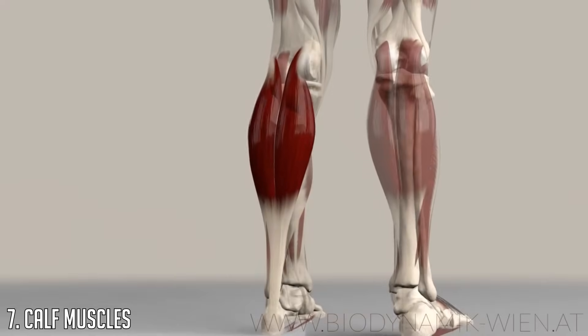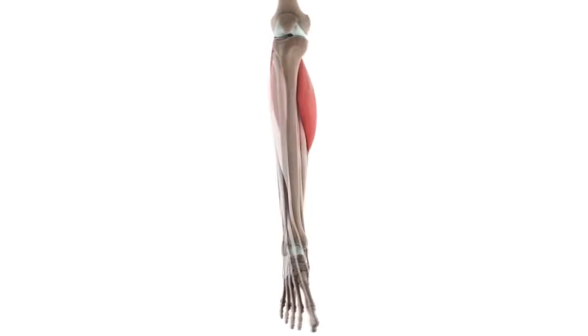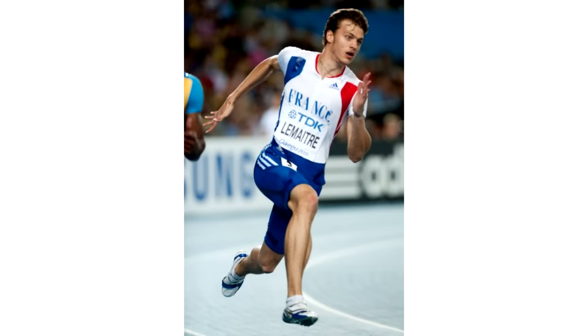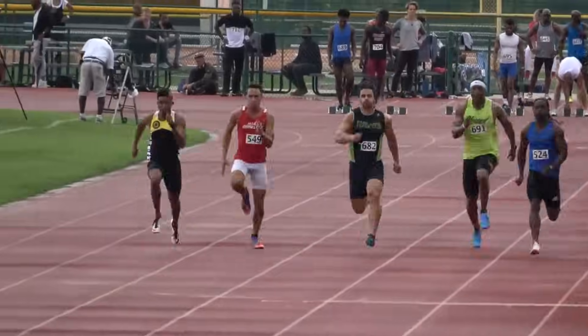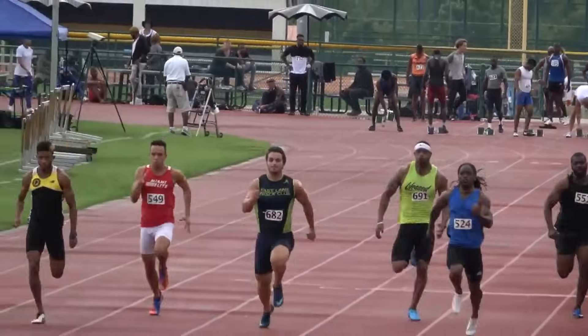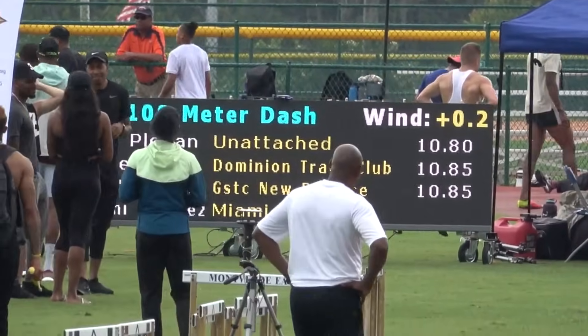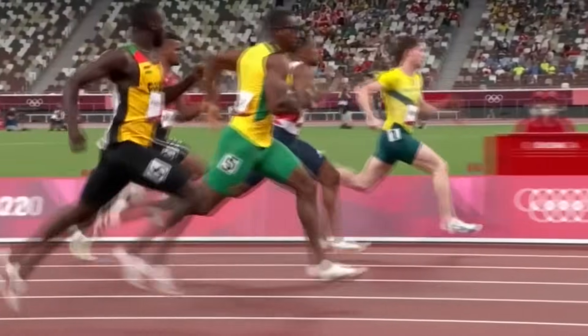At number seven we have the calf muscles. Known as the most stubborn muscle to grow, particularly with the high calf insertions generally associated with the tapered bone structures sprinters commonly have, the role calf muscles play in sprinting shouldn't be understated. A study found that calf muscle size has little variation between elite sprinters — with season bests between 10.03 and 10.17 — and sub-elite sprinters with season bests between 10.5 and 11.1.